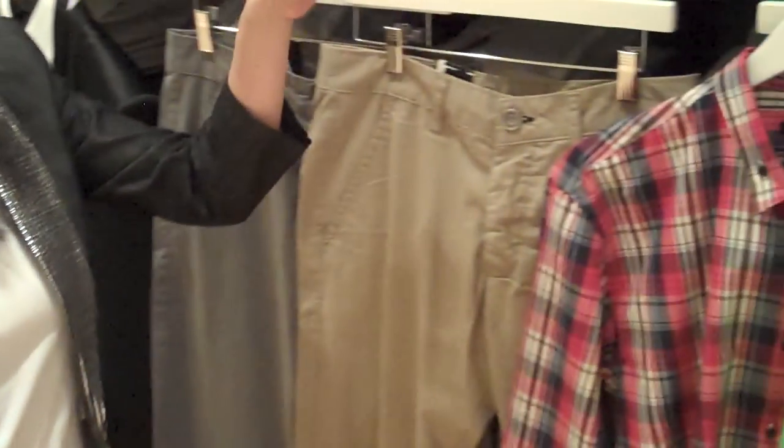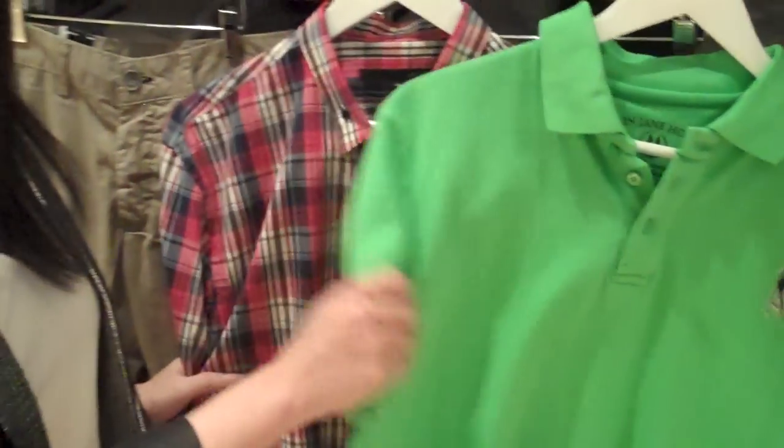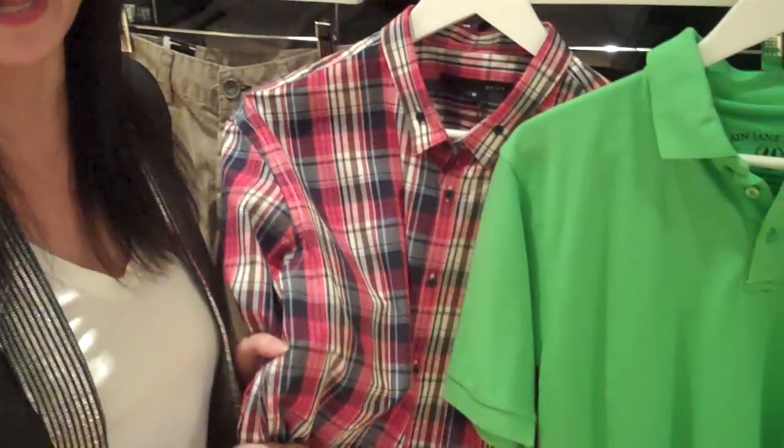The other must-have item for the springtime is color. We're seeing lots of great color out there. Green is the new blue, red is the new purple, and of course navy is the new black.